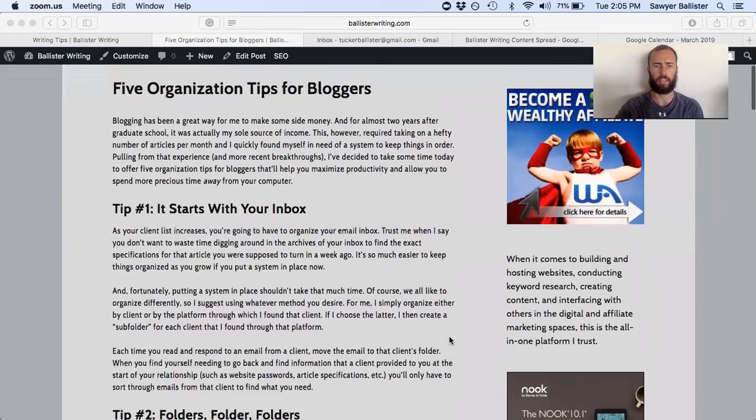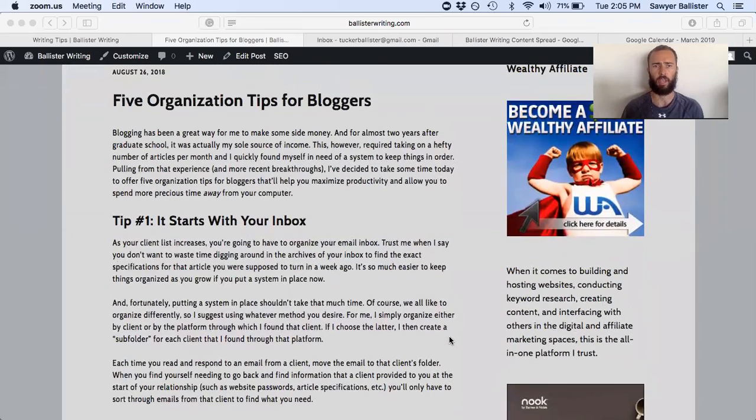The first tip is that it all starts with your inbox. In the first two years that I started freelance writing, I gained a lot of clients and a lot of clients came and went. Some clients would come, I wouldn't hear from them for a few months, and they would then come back and ask me if I could do more writing for them. And I went searching through my inbox and couldn't find prior communications that I really needed.